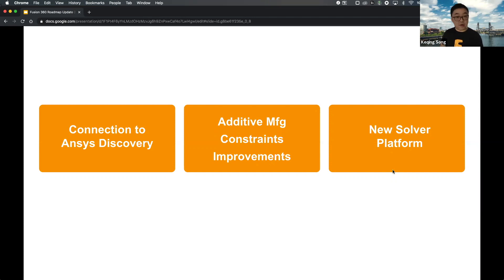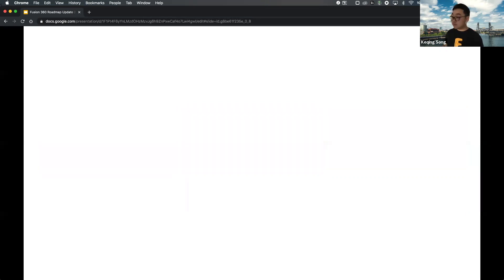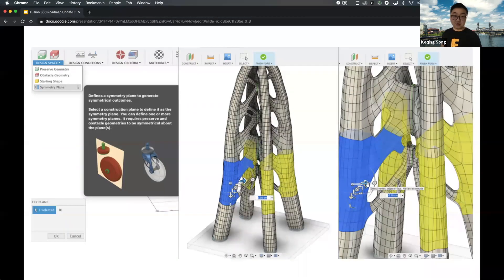A lot of these improvements will be made possible by our new solver platform, which will improve time to solution, improve shape quality, improve the UX around dealing with generative design, and provide a more robust foundation for manufacturing constraints. The new solver also enables more predictable symmetrical outcomes — if you put symmetry on your generative design setup, we're working on making outcomes more symmetrical and carrying that over to the editable t-spline.